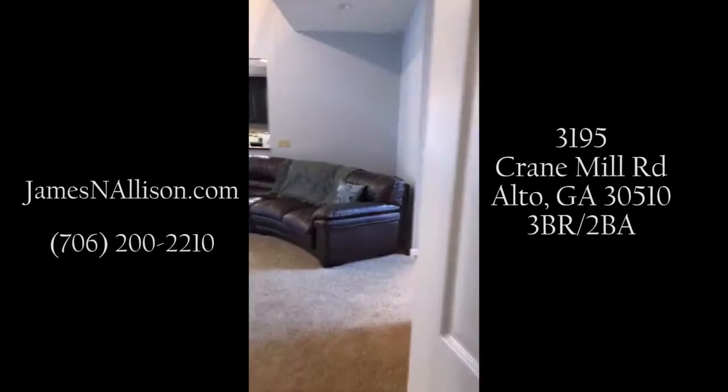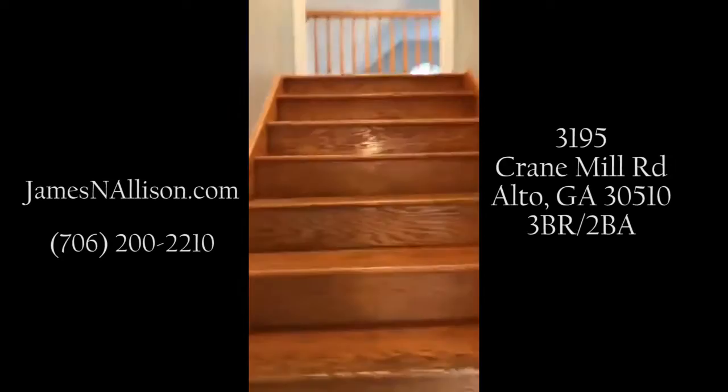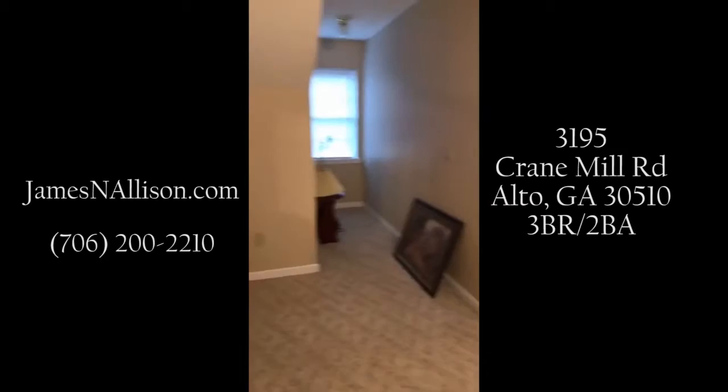This is my first time doing one of these videos. I see a lot of comments at the bottom — I'll try my best to respond to each of them. Let me run upstairs and show you the upstairs bedrooms. Once we complete that, you'll find this house listed online at 3195 Crane Mill Road.